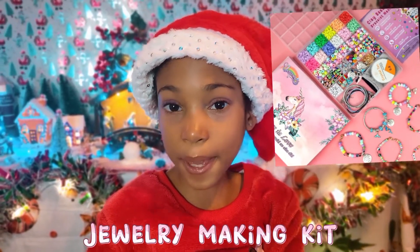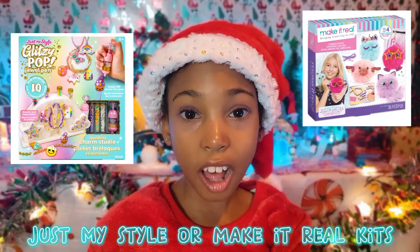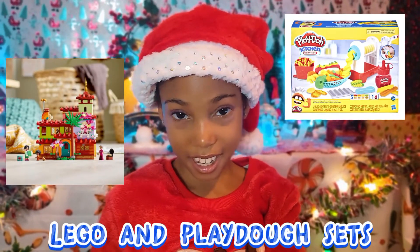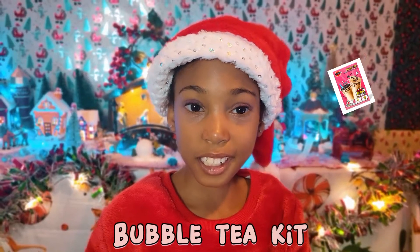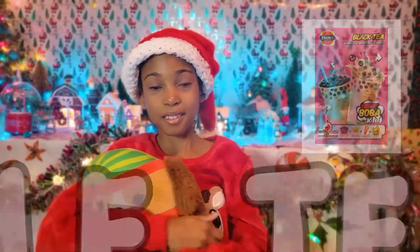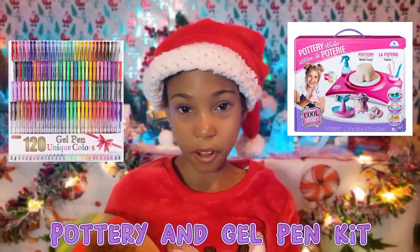And for the kits that you can ask for: a jewelry making kit, Just My Style Make It Real kits, Lego sets and Play-Doh sets, a bubble tea kit — if you like to make bubble tea, get it — and a pottery kit and a gel pen kit.